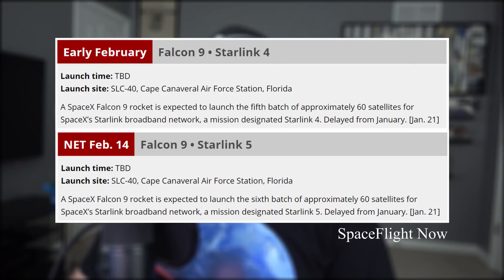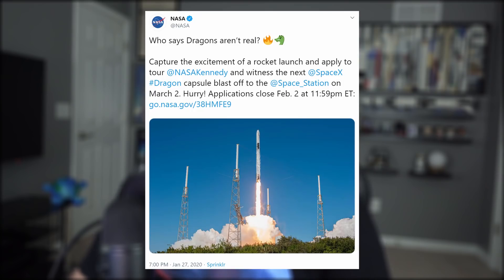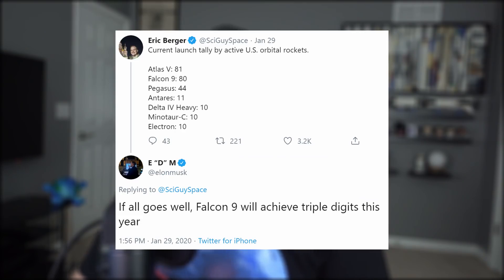For the month of February, we have two Starlink launches scheduled. But for March, we could have as many as one SpaceX launch a week. NASA announced the date of March 2nd for CRS-20, the final resupply mission to the International Space Station using the current version of Cargo Dragon. CRS-21 will be the first to use a modified version of a Crew Dragon capsule. Also, SpaceX is hoping to reach Falcon 9's 100th launch by the end of 2020.